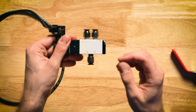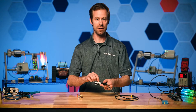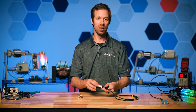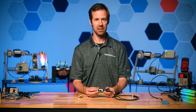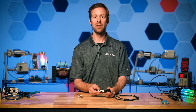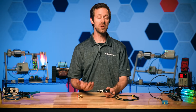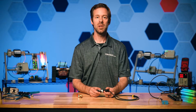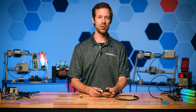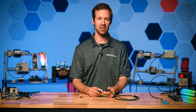By contrast, an industrial spool valve has internal passageways that force the fluid and air to move all over the place. It requires a lot of energy to push air through those passageways, and that energy loss manifests as heat and noise, requiring more supply pressure to compensate and ensure sufficient pressure remains to drive cylinders, air motors, and other load devices.